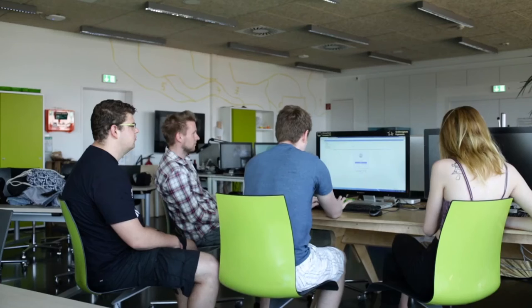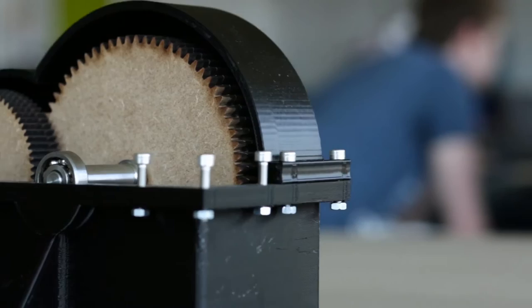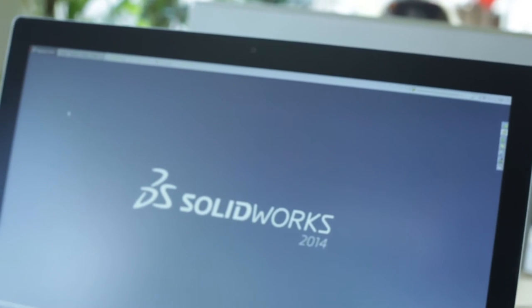We had a use case last semester here with the engineering department, and on this example you can see how the theory that students get taught here can be translated into practice. The task was to create real-life prototypes with different functionalities. What they did is they used the BigRep for creating a casing for this gear. They used different machines like laser cutters too, but the BigRep was essential to finally get the idea into real life.